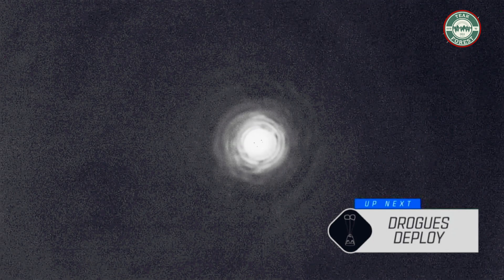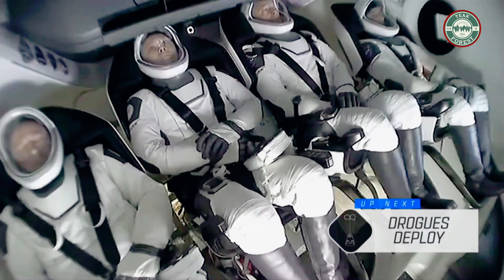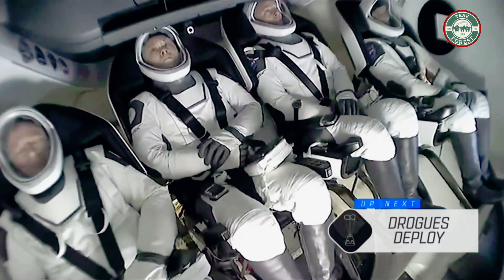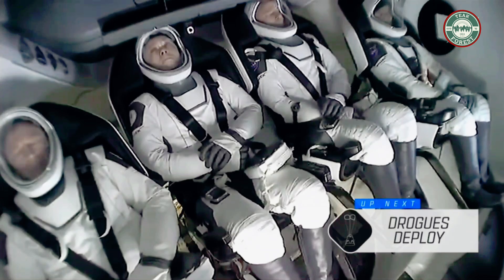That heat shield — we can see speed down from 2,500 miles per hour to about 119 miles per hour. 15 kilometers, brakes for drogue window.